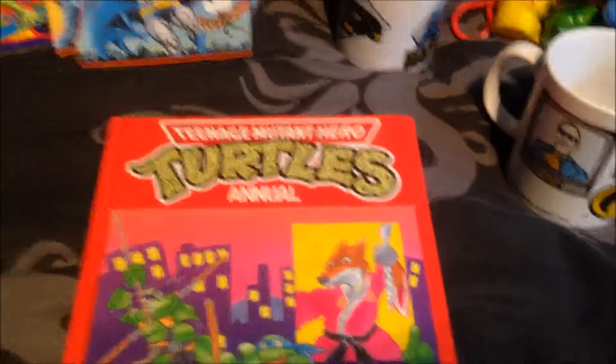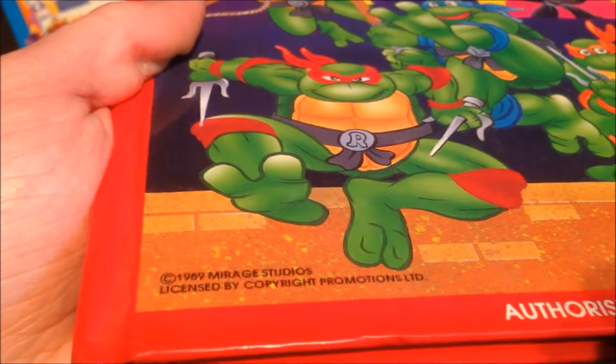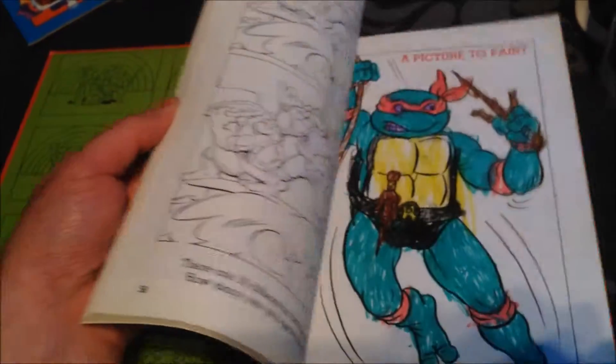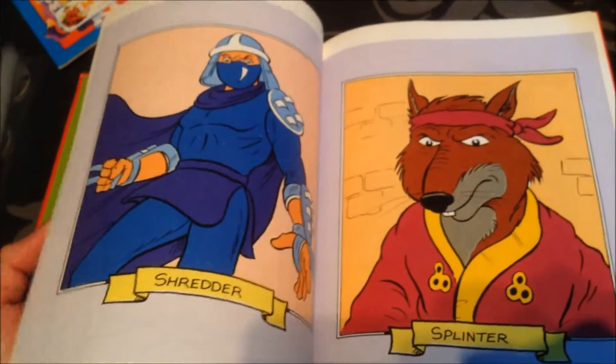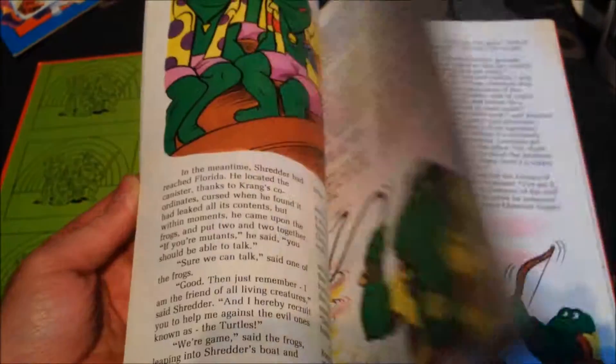Another book — the last one — is the Turtles Annual. This is a 1989 one, licensed by Mirage Studios and Copyright Promotions. It's definitely awesome; unfortunately it's been coloured inside a little bit, but the majority is in good condition. As you can see, someone tried to colour it in, but it's got some awesome comic strips and good stories, really colourful comic scans, and a lot of information about the Turtles.